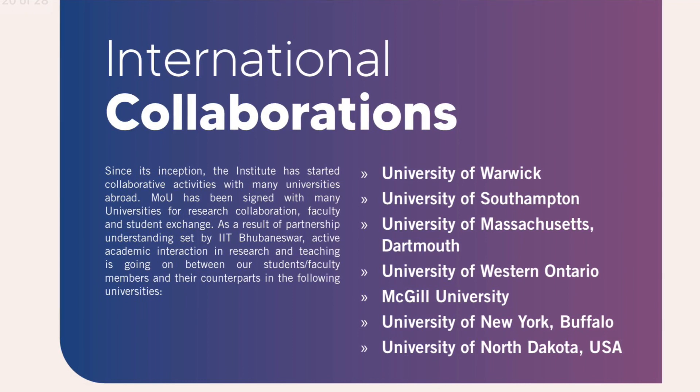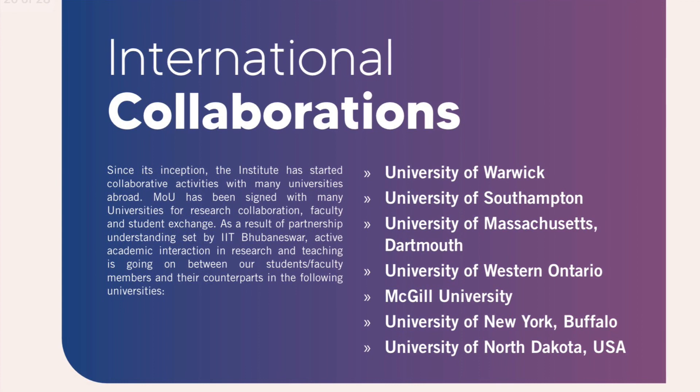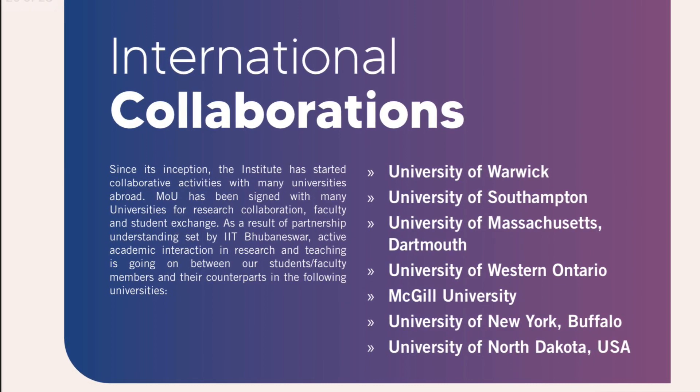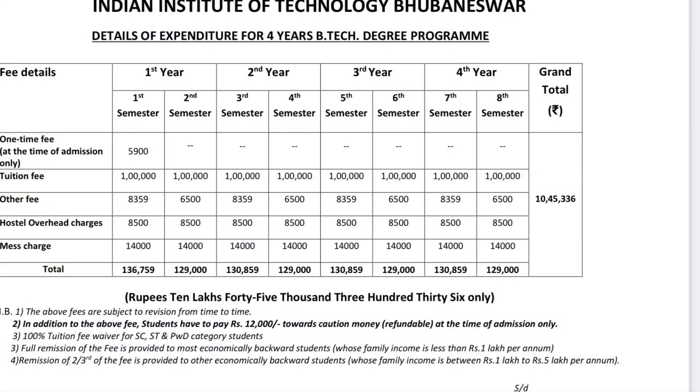The top universities in MOU include University of Warwick, University of Southampton, University of Massachusetts, University of Western Ontario, McGill University, University of New York, and University of North Dakota, USA.